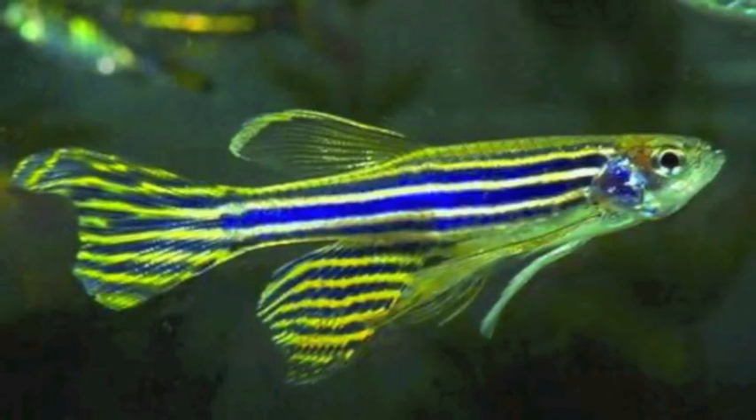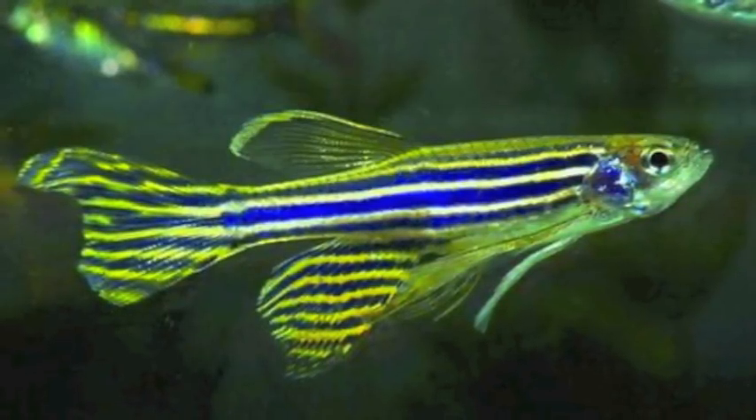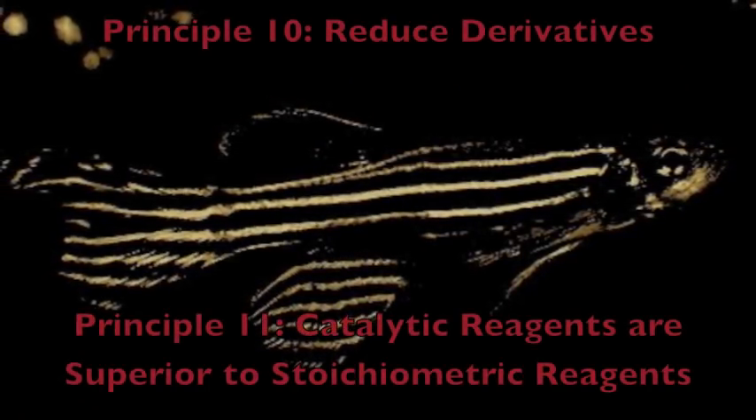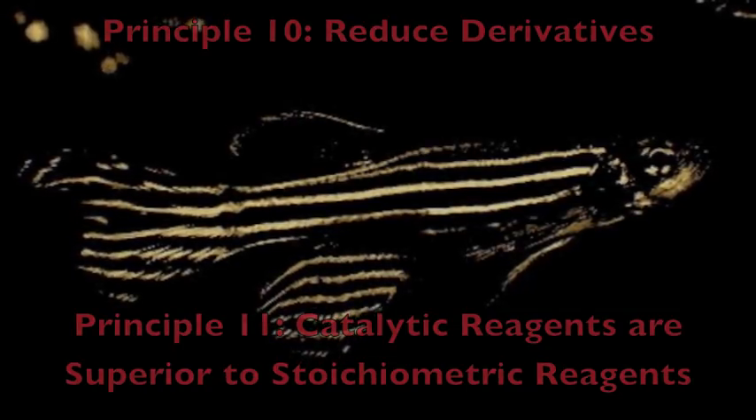Now we come to Larry the zebrafish, who lives in a lake in the northeastern United States near a steroid manufacturing facility. The facility relies upon the Woodward reaction, which uses a stoichiometric derivative multi-step process that releases harmful waste. Silver salts have contaminated Larry's surroundings, making him unable to reproduce. Eventually, Larry dies. To prevent a repeat of Larry's circumstances, a more efficient, catalytic, single-step process is highly recommended.